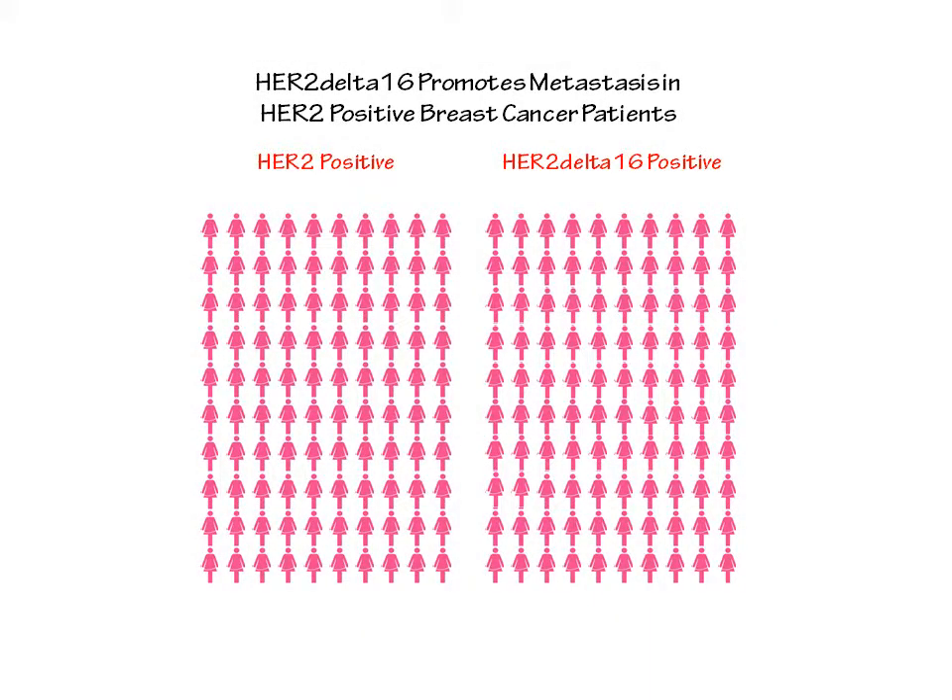Our solutions for improving the survival of HER2 positive breast cancer patients involves first using a diagnostic assay developed in our laboratory to detect an alteration of HER2 that we refer to as HER2-delta-16 in patient tumors.